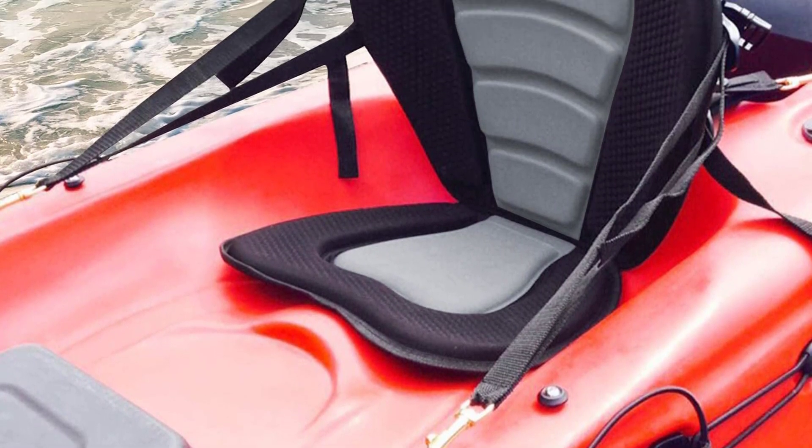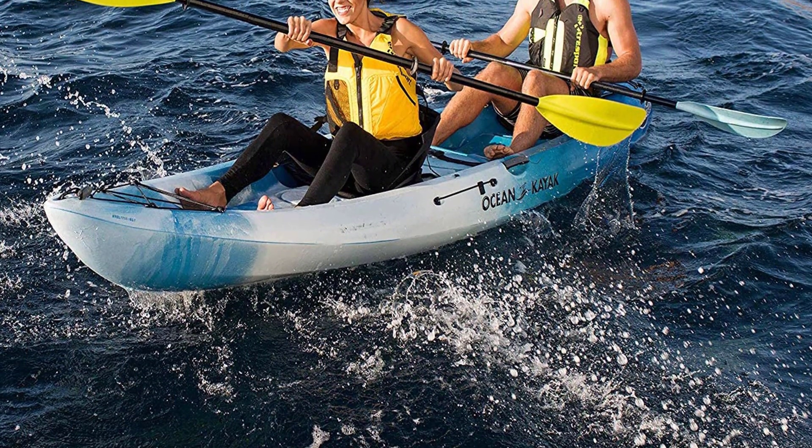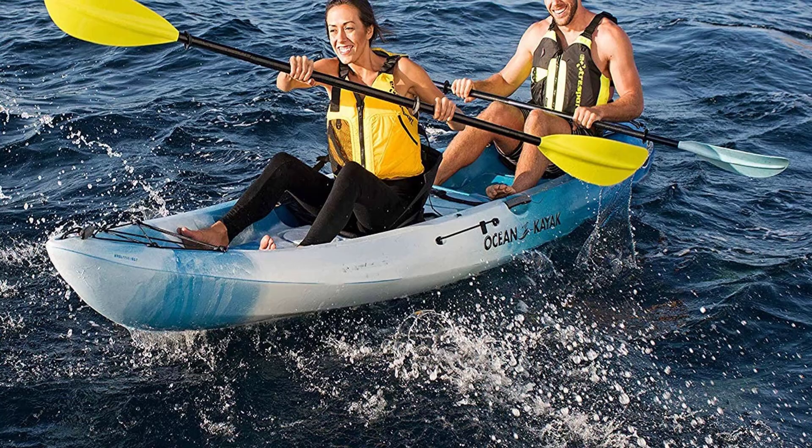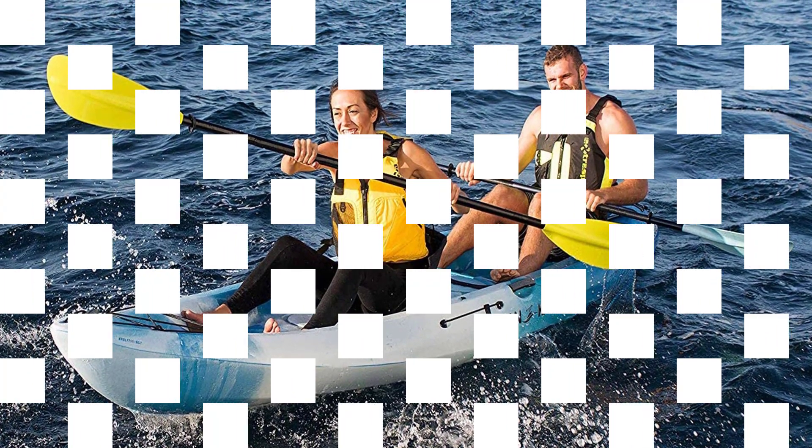This allows you to do water sports for a whole day without feeling tired. Each canoe seat comes with a detachable zipper storage bag coated by a water-resistant material. This storage bag is a convenient way to store your kayak canoe accessories, such as additional tackle, lunch boxes, and other personal belongings.